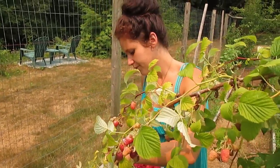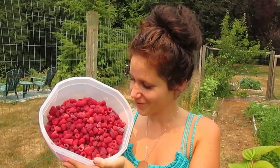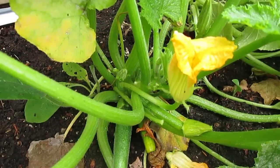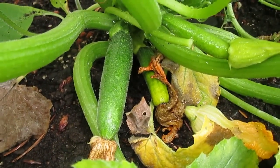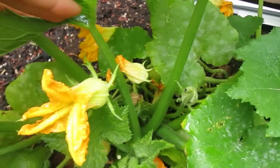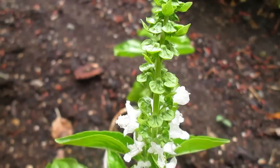Then we've got some little zucchinis growing — not many right now, but we've got about three or four on each of our zucchini plants, and we have two plants right now.